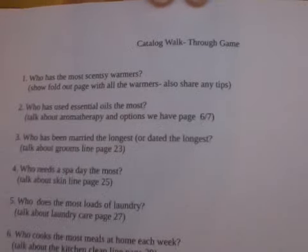It's called the Catalog Walkthrough Game. I have the questions right here — I'm going to hold it up in case you want to take a screenshot. You can always pause or rewind to screenshot them. For the prize, I use a little bag I got from the Scentsy family store — you can even use a gift bag. Inside is a wax bar; I put one of my bars in there since I have a bunch of them.